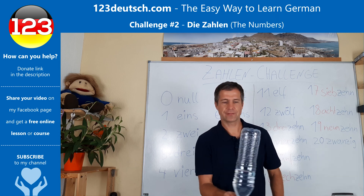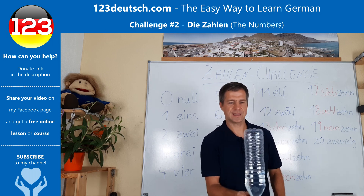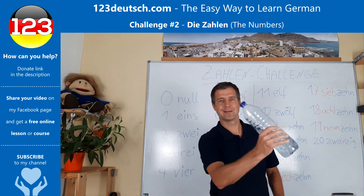Elf. Zwölf. Dreizehn. Vierzehn. Fünfzehn. Sechzehn. Siebzehn. Achtzehn. Neunzehn. Zwanzig. Oh yeah!